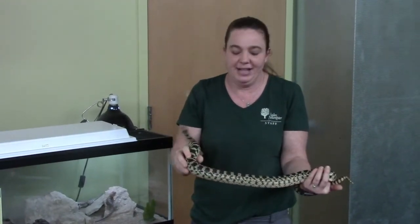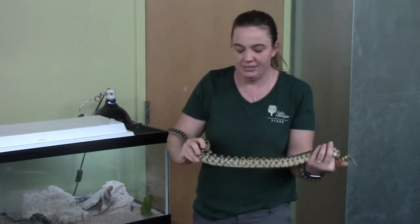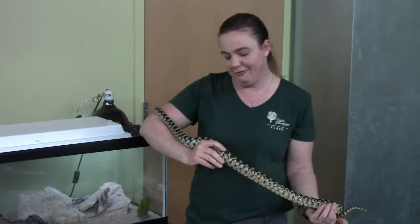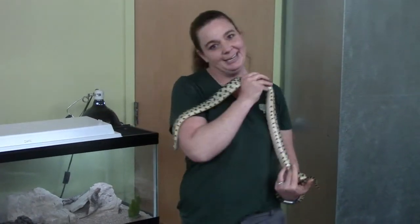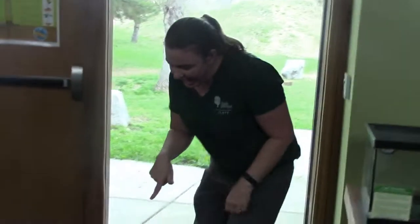All of my reptile friends have dry, scaly skin, and they just look a little different when it comes to each friend. We're going to meet another reptile friend — I need to put Bert away first. Now that we've put Bert away, come on over here and meet another animal friend of mine. This is Laser, and Laser is a desert tortoise.